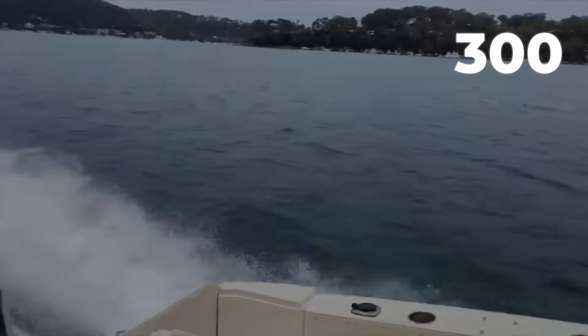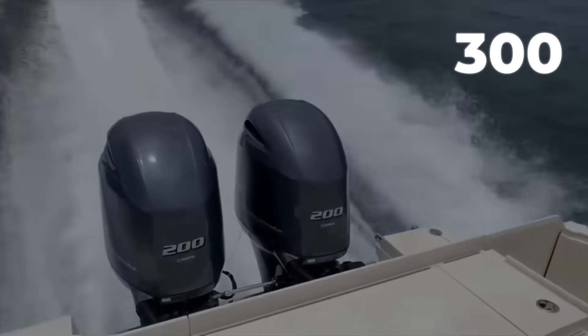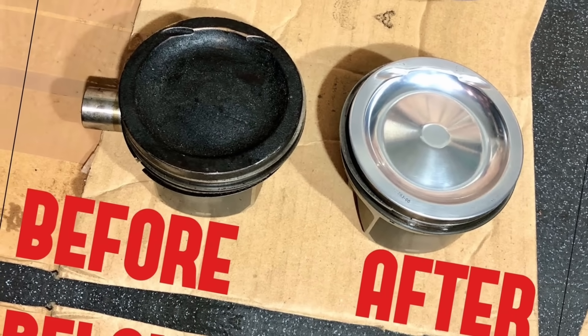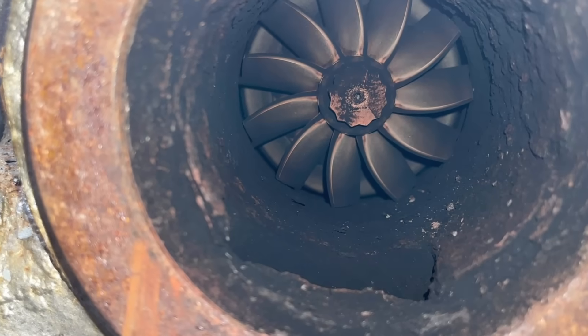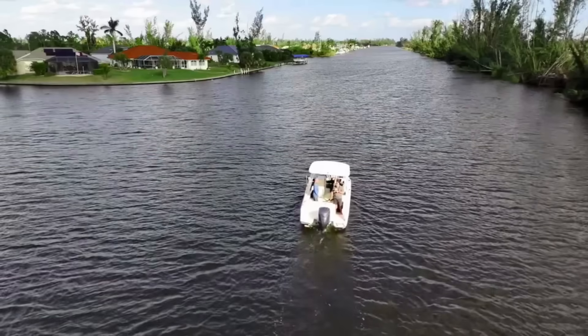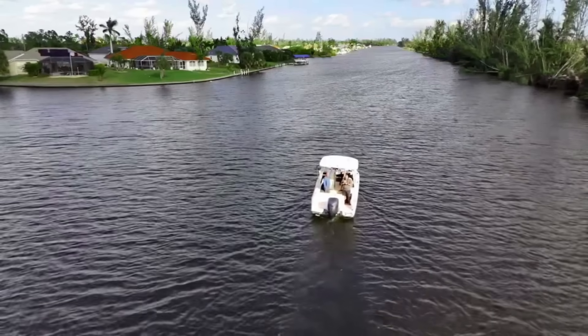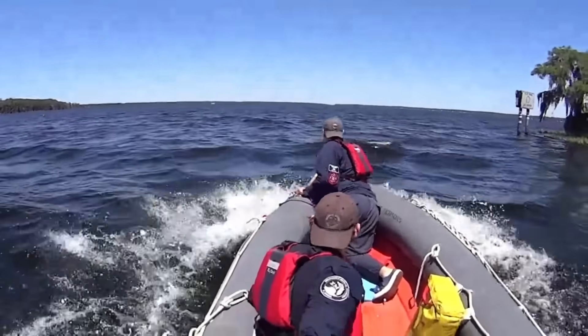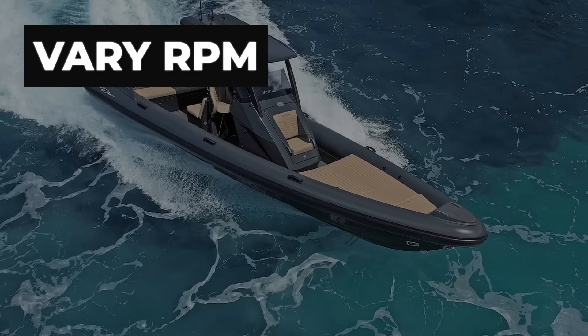Every third trip, run your engine at wide-open throttle for five full minutes. This Italian tune-up burns off carbon deposits and clears out the exhaust system. Outboards are designed to run at full power — babying them actually causes more problems than hard use. Do this in safe, open water. Do not skip it. Those five-minute wide-open throttle runs extend engine life by hundreds of hours.